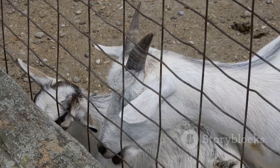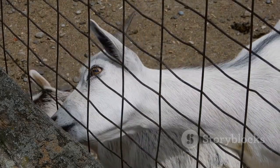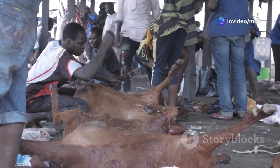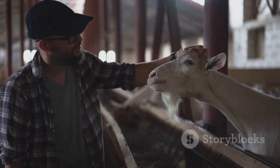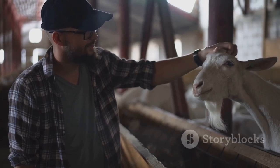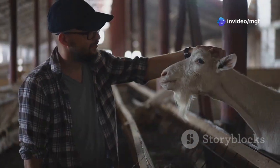High-quality breeding bucks are in high demand. Farmers and breeders are always on the lookout for bucks that can enhance their herds. Prices can vary depending on factors like genetics, lineage, and location. It's important to do your research and understand what you're paying for. Be prepared to invest in a top-quality buck to ensure the success of your breeding program. Remember, the right buck can make a significant difference in the long-term success and sustainability of your herd.